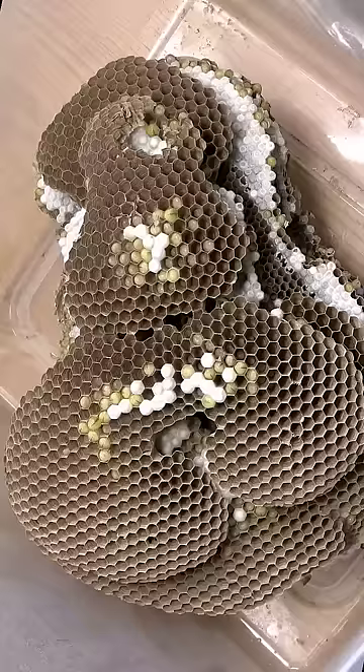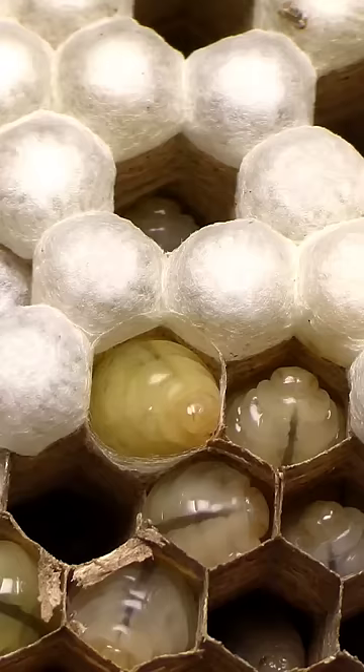So we call this the peepee nest, obviously. And all the larvae get tweezed out and fed to my animals. Thanks so much for watching, and the link to the full video is in the comments.